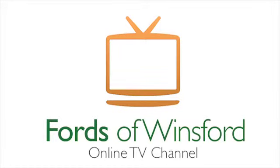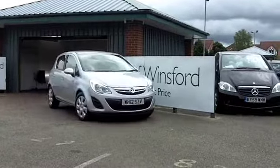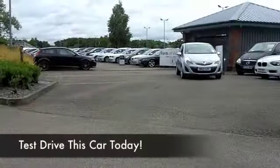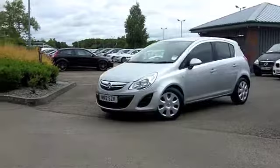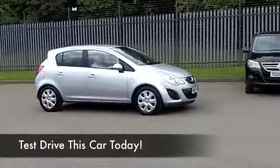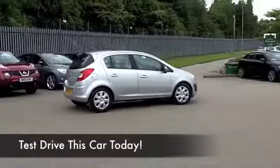Here we have a Corsa which really ticks the boxes, looking great in sparkling silver — 1.2 Ecoflex. Now you've got the start-stop mechanism in this car, a great way of saving fuel, and this is going to deliver about 55 to the gallon combined, which is pretty reasonable by all accounts. This comes from 2012.